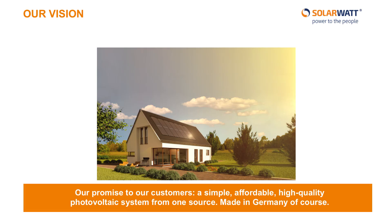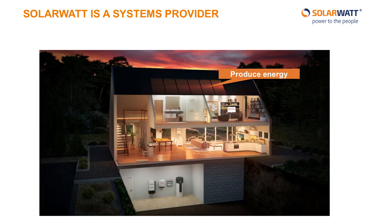At SolarWatt, our vision is simple: a promise to our customers of an affordable, high-quality photovoltaic system from one source. The quality of our products is so important to us that we produce and assemble all of them right in Germany. SolarWatt was founded in 1993 in Dresden, Germany, and brought the world's first glass-glass solar panels to market. This is where our first of three core competencies lies — in the production of solar power.